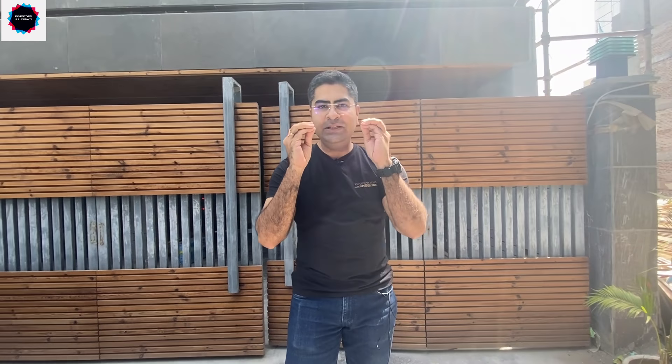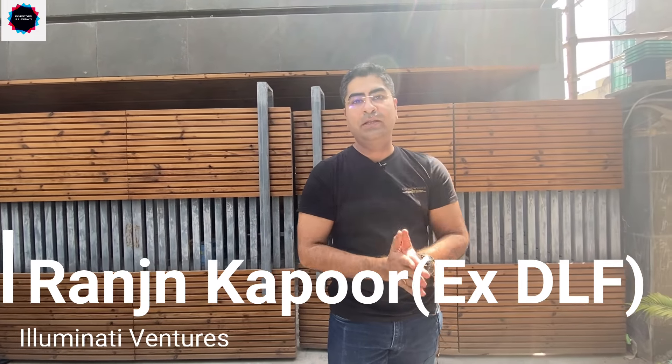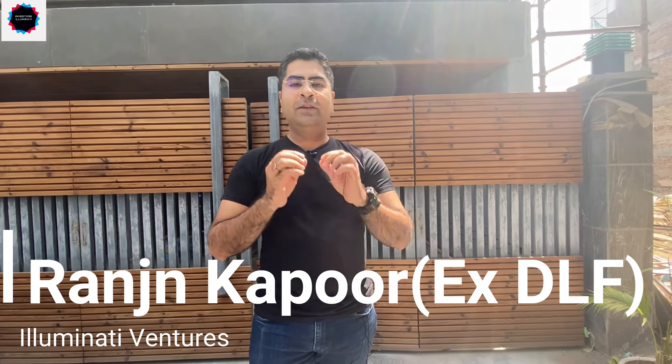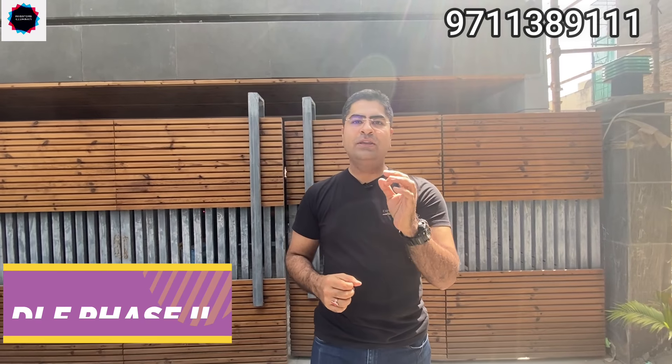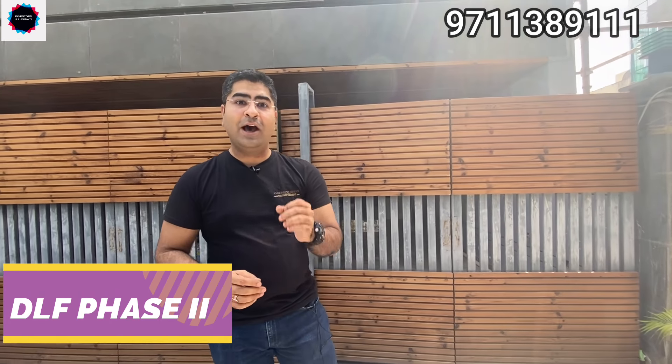Hi guys, welcome back. Today we are coming to DLF Phase 2. I want to show you a very interesting thing here. Every person has their own taste, but some things are made such that universally, whatever you see, your mind is blown. When you have to compete in the whole world and make a building and win that competition — let's see how this house does it.